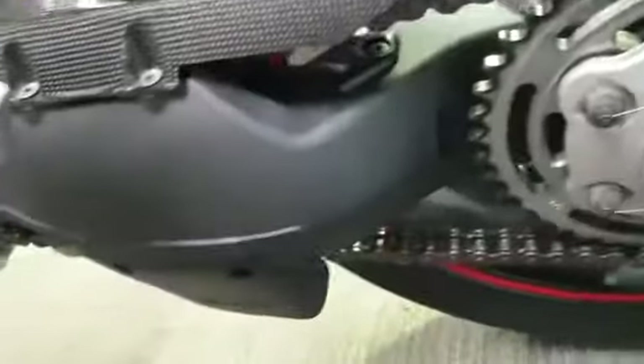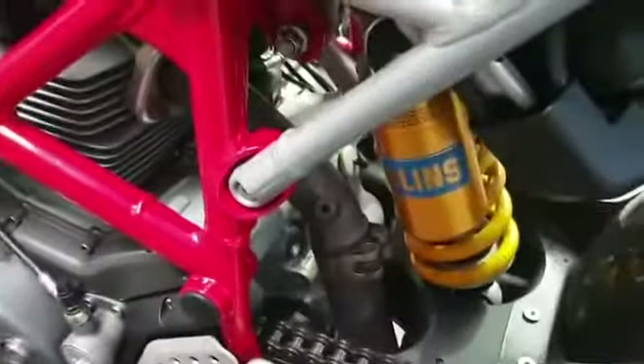Chain and sprockets are good, and the swing arm is also nice. It has an Ohlins rear shock.